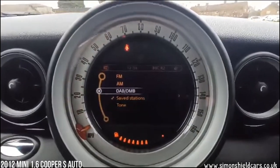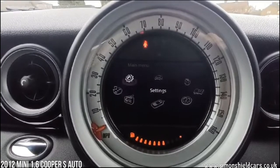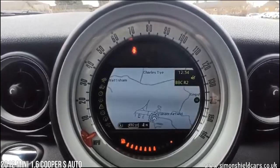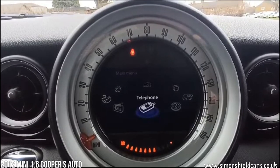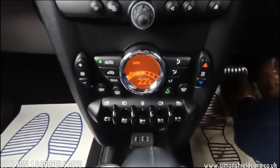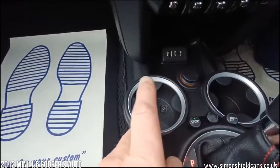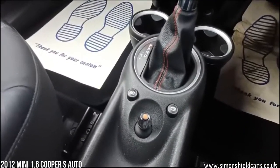Moving across to the screen in the middle, we've got DAB radio there. Let's show you the other modes — Mini Connected, and there's the navigation screen. Obviously Bluetooth connection as well. Loads of fuel in here. Moving down we've got the digital climate control, and down here USB connection and auxiliary connection. Sport button here for a bit more performance, and the automatic gear shifter with the controls for the computer system as well.